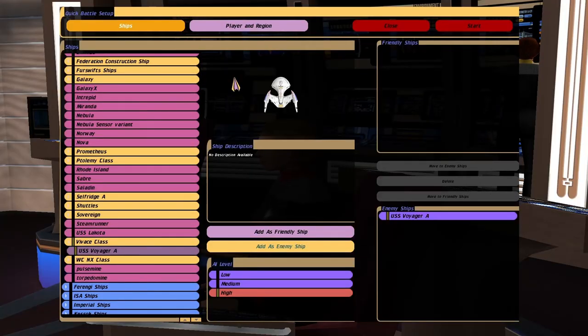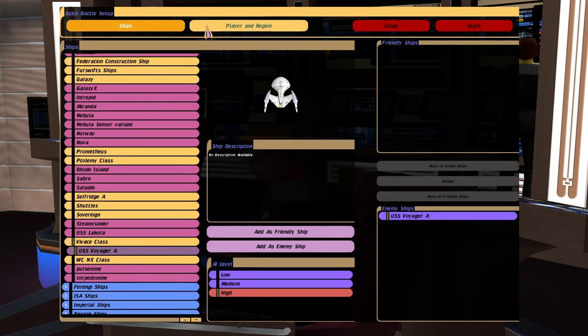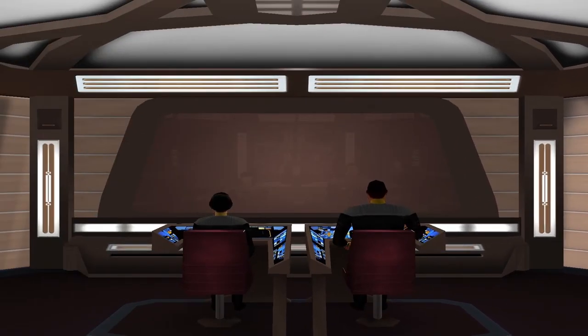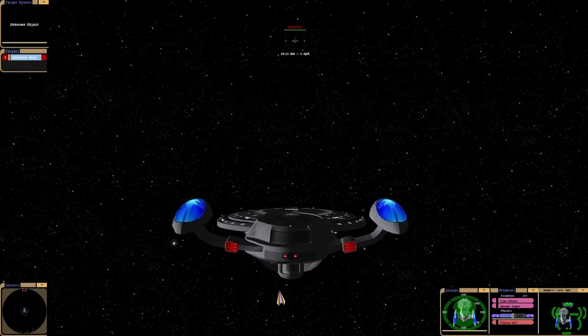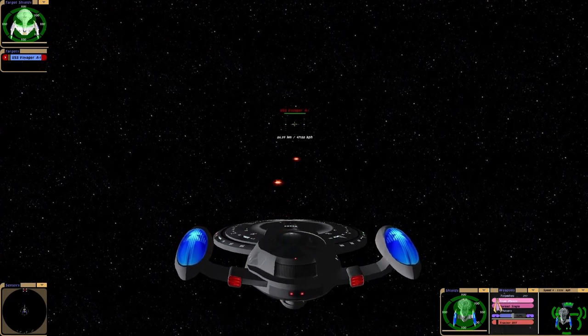Hey guys, Retro Badger here. I had to do another battle with the new Selfridge ship, and I wanted to put it against the Voyager A this time. So here we go. Voyager A has got some quite new weaponry, more advanced like the Selfridge. The Voyager A isn't oversized like the Excalibur, so this could be more balanced.